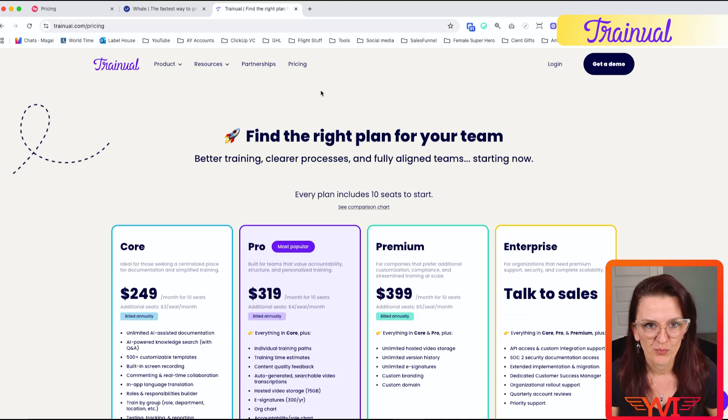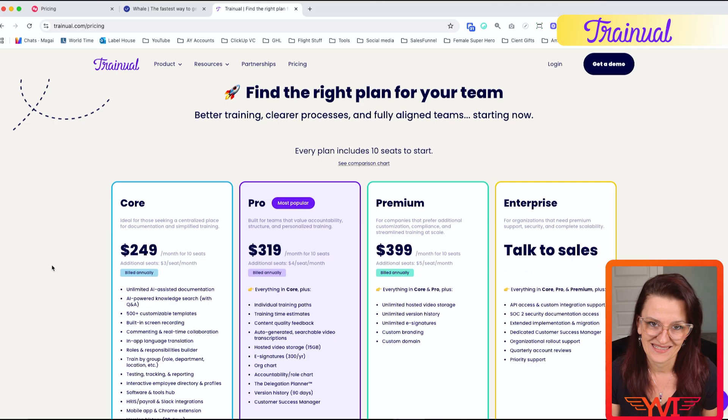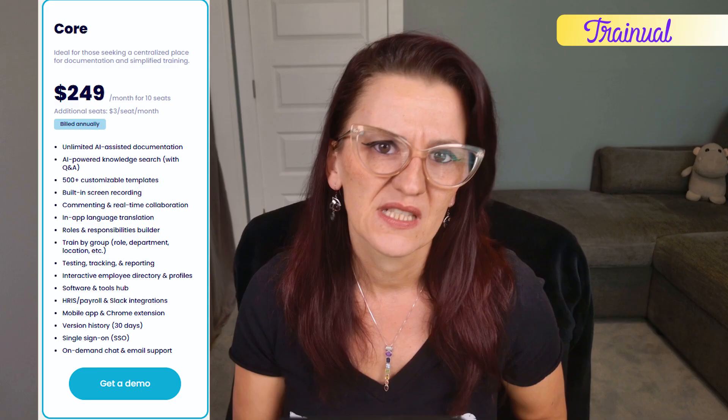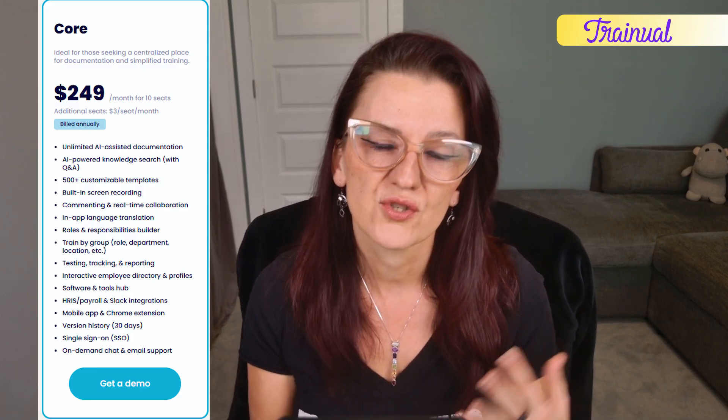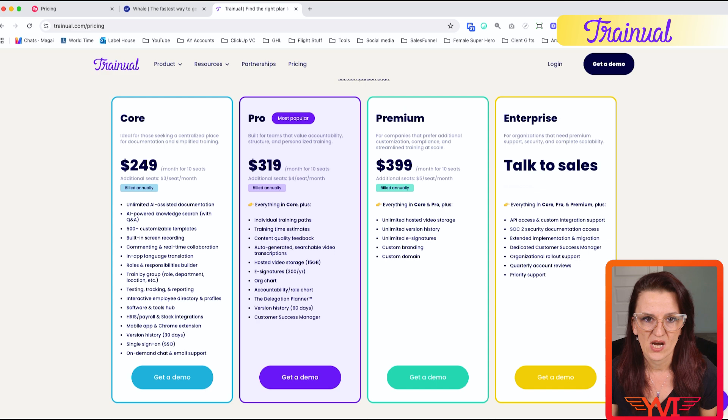Now let's talk money, because pricing is where tools start to show their true colors — and some of these price tags might actually surprise you. Trainual's core package starts at $249 a month for 10 seats plus $3 per additional seat. It includes unlimited AI assistant documentation, AI-powered knowledge search, 500 customizable templates, screen recordings, and roles and responsibilities.